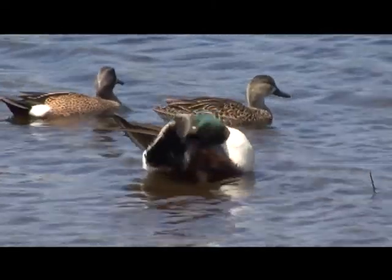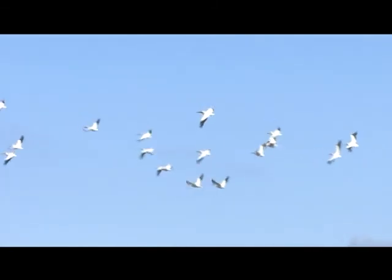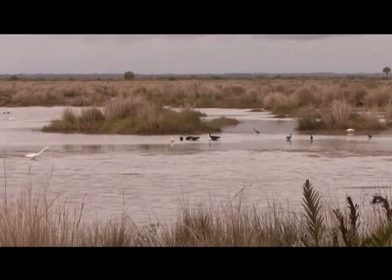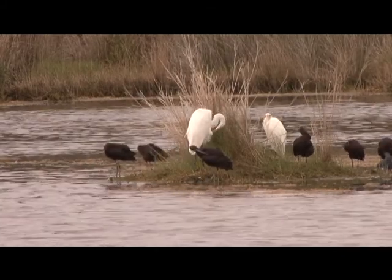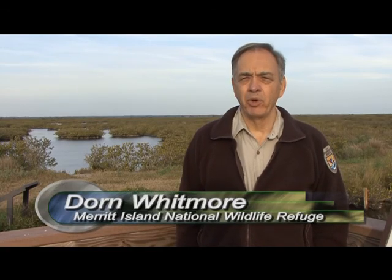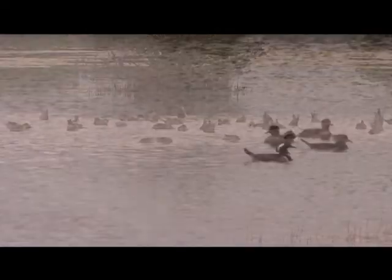Each winter, freezing temperatures in the north cause the southward migration of millions of waterfowl, shorebirds, marsh birds, raptors, and songbirds. Many of these migrating birds find refuge here at Merritt Island. The Merritt Island National Wildlife Refuge is a really important area for wildlife. Its location on the Atlantic Flyway, which is a route that migratory birds have been using for thousands and thousands of years, makes it a major flyway used during both winter and spring migrations.